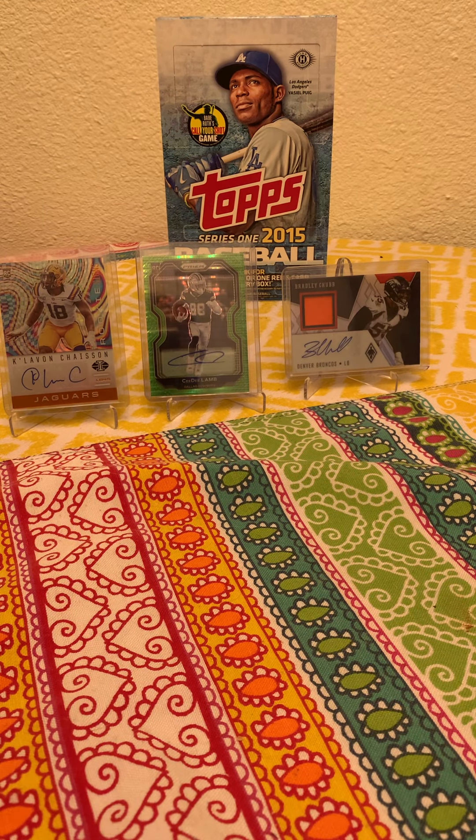I appreciate you guys stopping in. The next video is going to be that 2015 Topps Series One hobby box — that'll be coming soon, probably tomorrow, maybe even tonight. You guys have a wonderful day, take care.